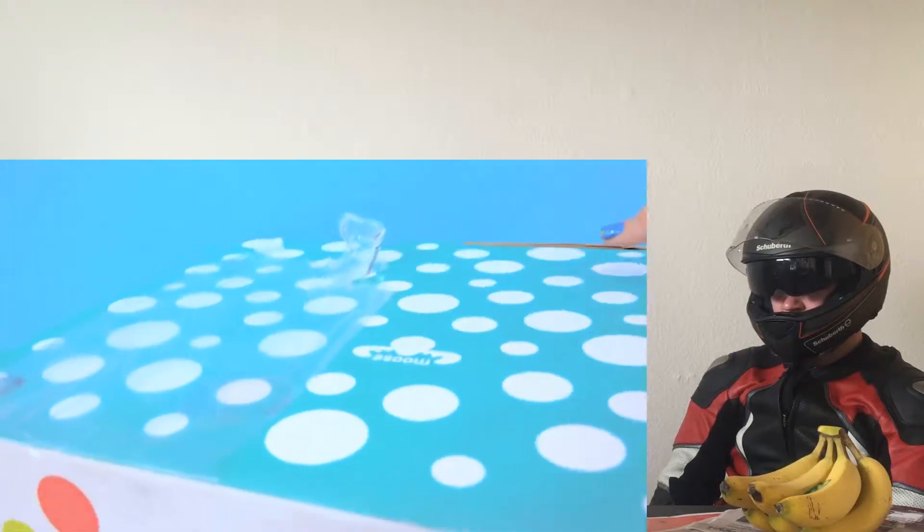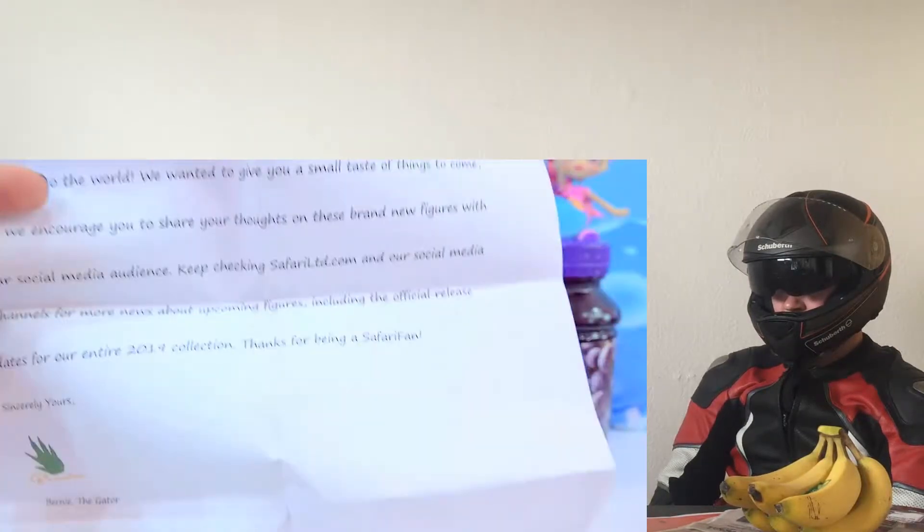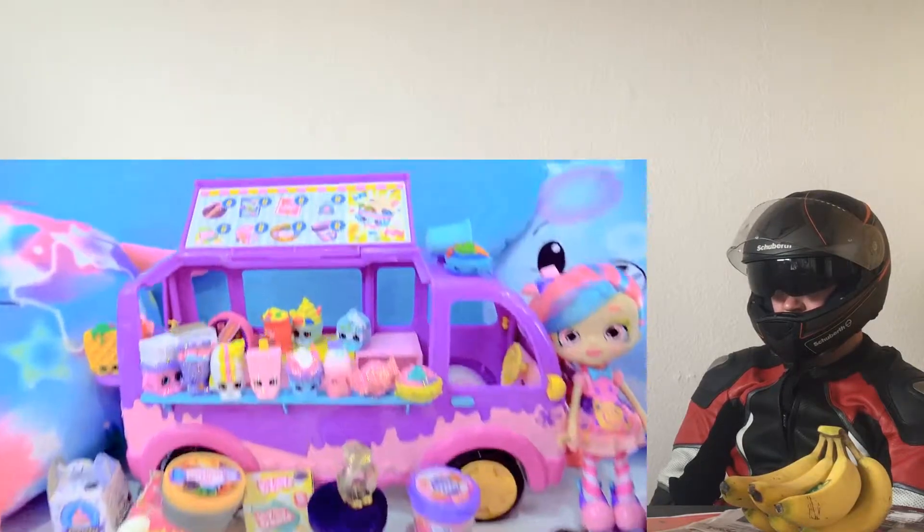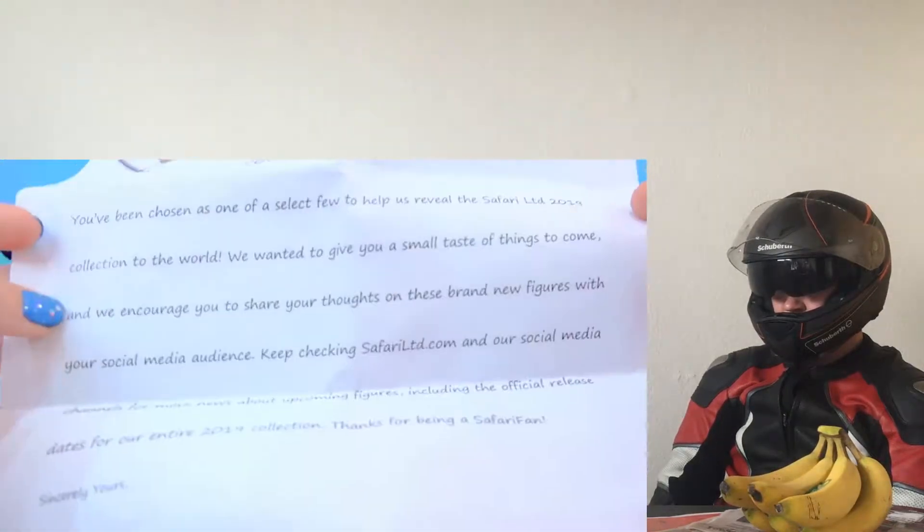Let's just start things off super big and we'll open up the Moose Toys. Look at the come for 2019. So there's some CB sneak peeks. I'm so, so excited about this Black Friday action. We wanted to give you a small taste of things to come.